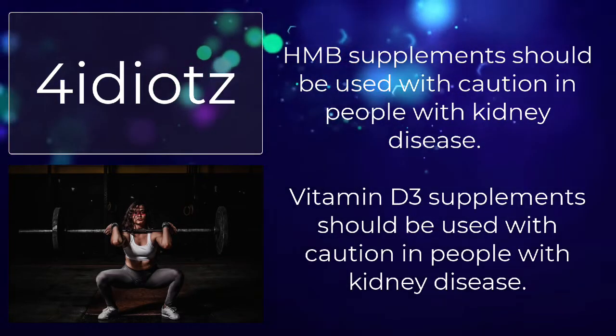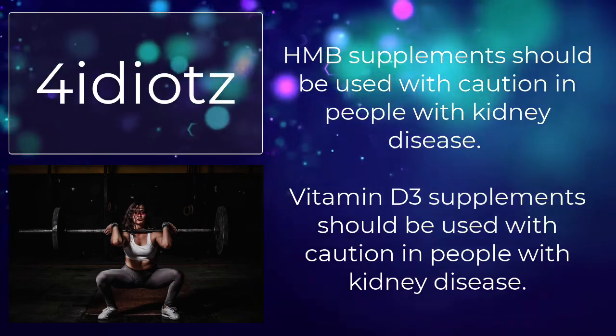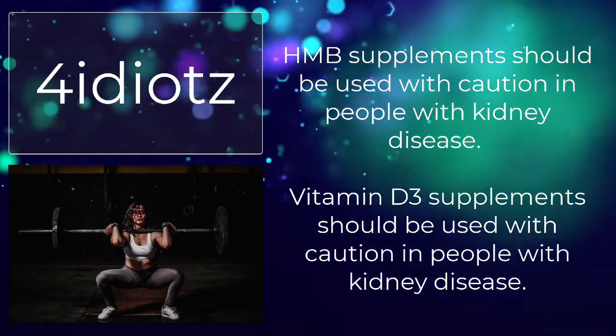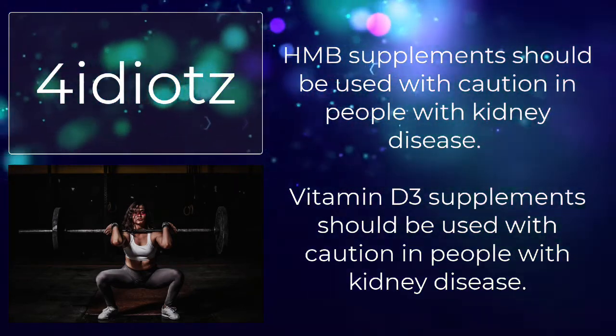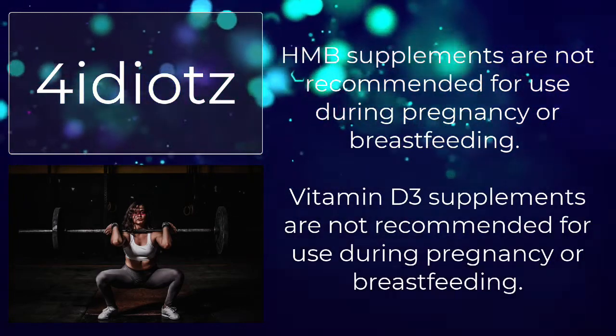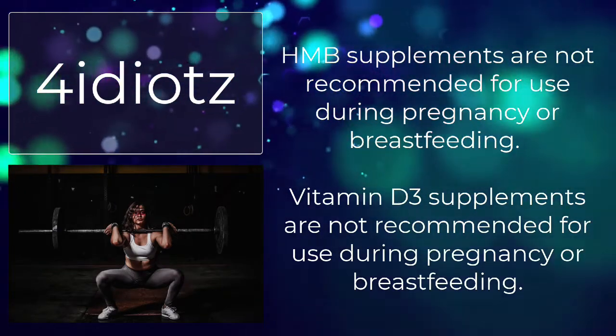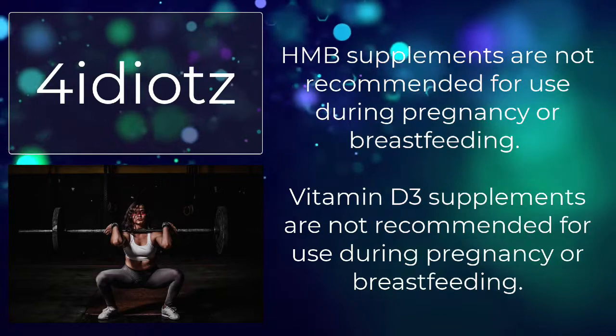HMB supplements should be used with caution in people with kidney disease. Vitamin D3 supplements should also be used with caution in people with kidney disease. Neither HMB nor Vitamin D3 supplements are recommended for use during pregnancy or breastfeeding.